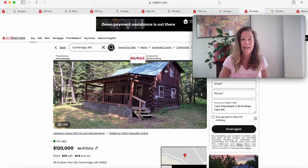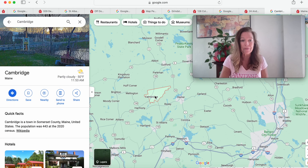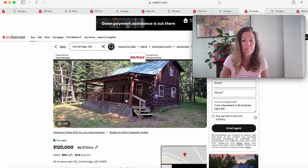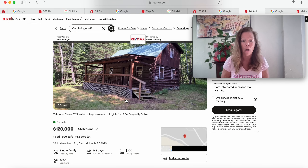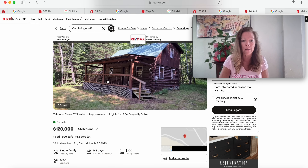Moving on to this one right here — another log cabin build on 44.8 acres of land in Cambridge, Maine. We're getting closer to Bangor, right here in Somerset County. This log cabin has been on the market for 288 days — the longer they're on the market, the more negotiating the seller may be open to. This is a 1980 log build on 44.8 acres for $120,000 at 24 Andrew Ham Road. Let's see what we're getting.